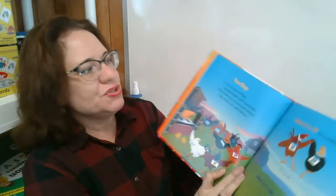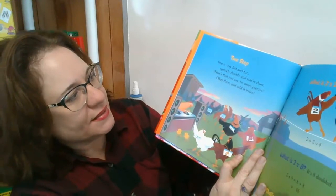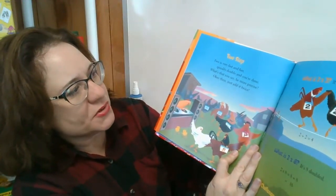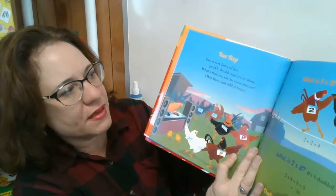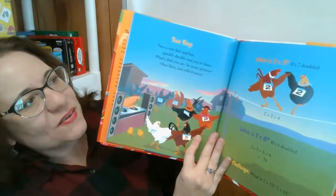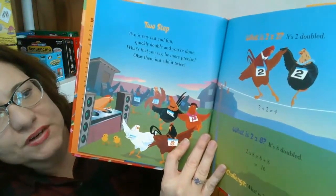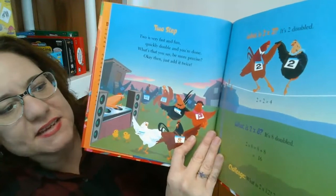Two step. Two is very fast and fun. Quickly double and you're done. What's that you say? Be more precise. Okay then, just add it twice. What is two times two? It's two doubled. What is two times eight? It's eight doubled.